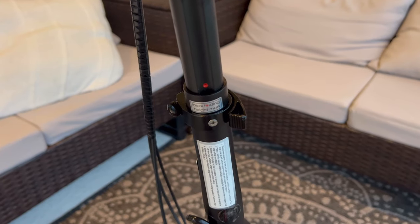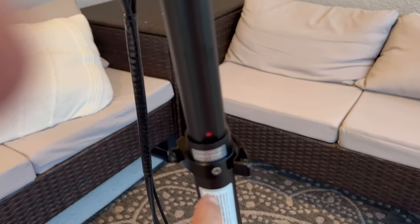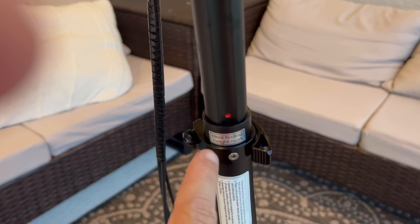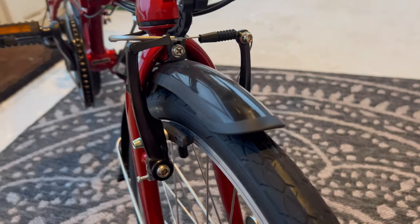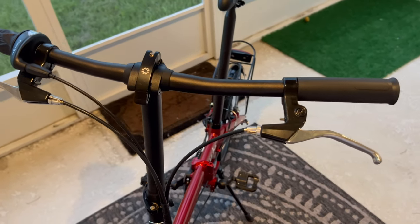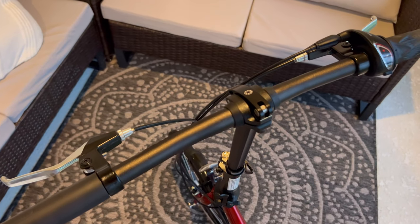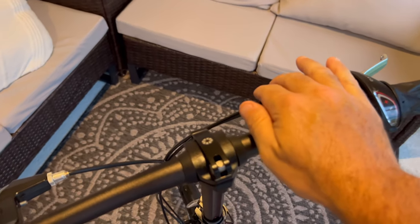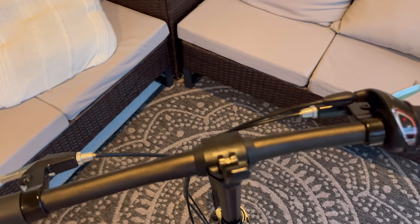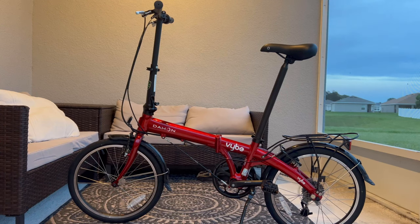All you need to do is flip this lever right here wide open and you can move the handlebars up and down. There is a red dot that indicates the ideal folding height mark. This bike has both front and back V-brakes, activated by depressing the levers at the top of the handlebars. You can easily access the most comfortable riding position for your brakes by flipping this lever, moving it however you want, then flipping it back — and you're good to go.